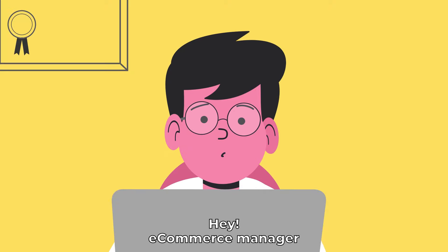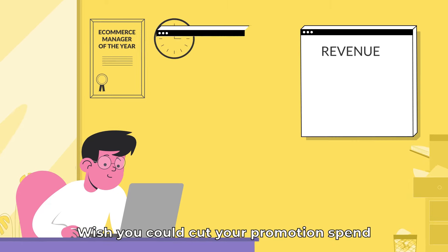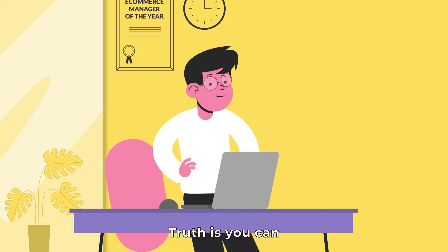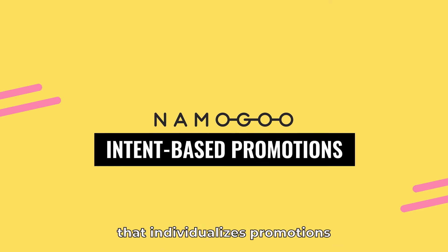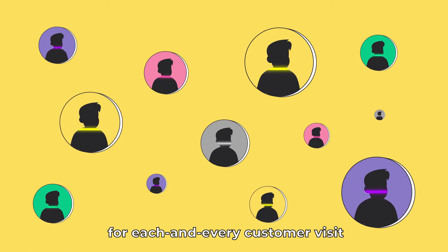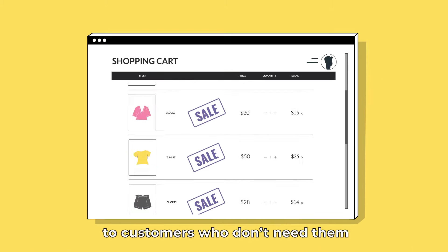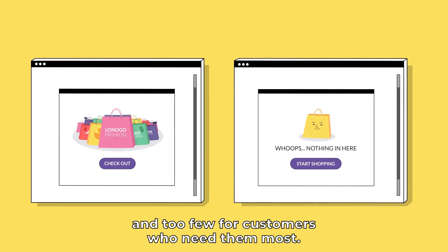Hey e-commerce manager! Wish you could quit your site-wide promotions? Wish you could cut your promotion spend and drive more revenue? Truth is, you can! Meet the world's first intent-based promotion machine that individualizes promotions for each and every customer visit — so you can stop offering too many promotions to customers who don't need them, and too few for customers who need them most.